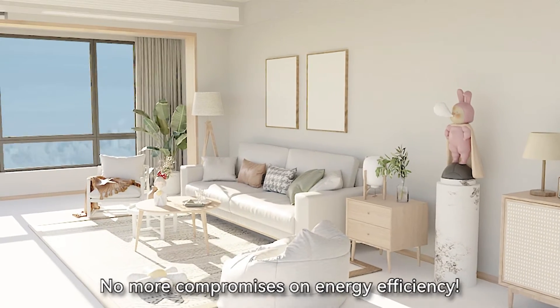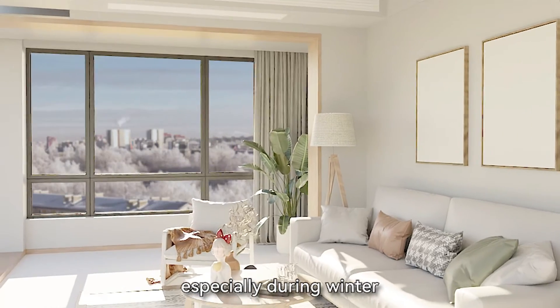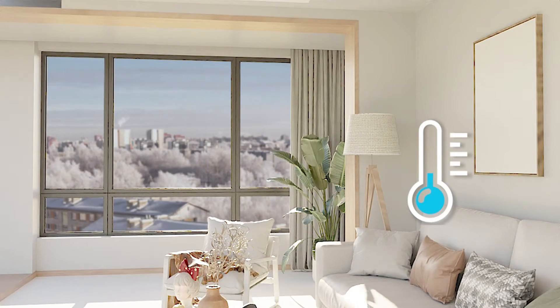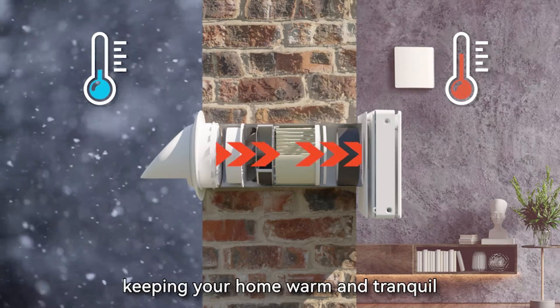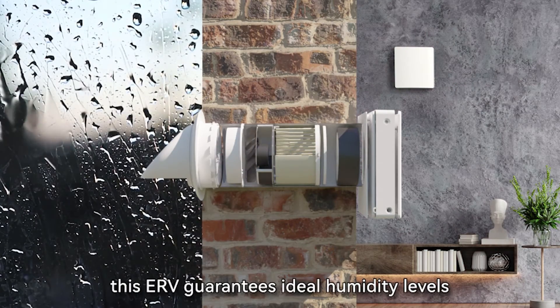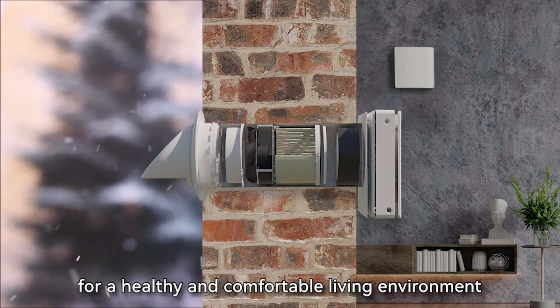No more compromises on energy efficiency. Opening windows, especially during winter, can lead to heat loss and street noise intrusion. The ERV ensures a continuous flow of fresh air without severe energy loss, keeping your home warm and tranquil. Whether it's summer or winter, this ERV guarantees ideal humidity levels for a healthy and comfortable living environment.